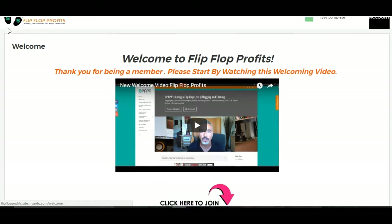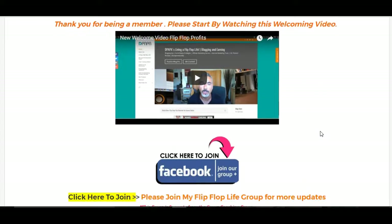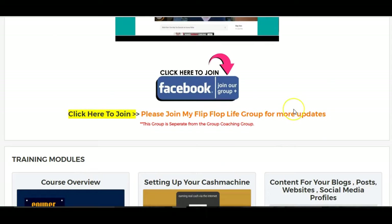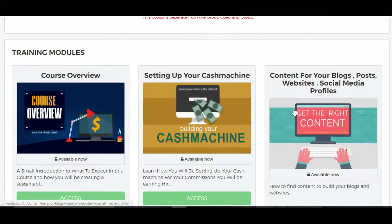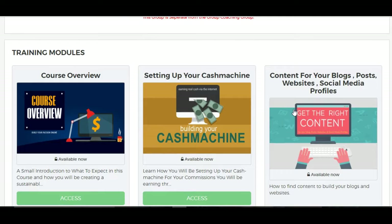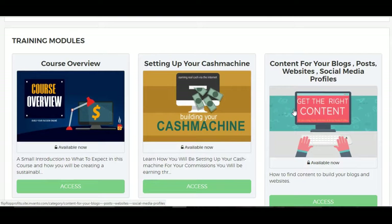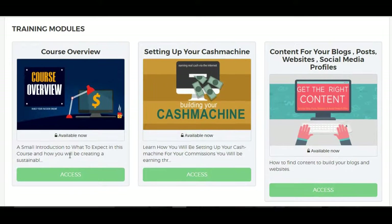And here we are. This is the members area. The first video is obviously a type of welcome video as you all know. You can join his Facebook group here. But this is it here — for $10, I mean, this is not a cheap product. This has really put some effort into this and has put some money into it.